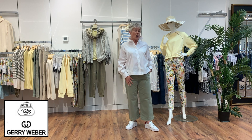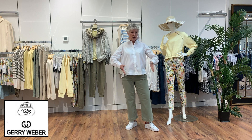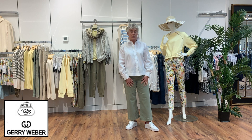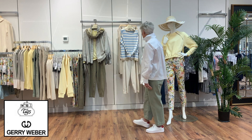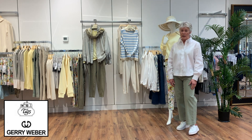These pants are called culottes — a wider leg, straight down, ankle length, nice brushed cotton. They just feel so good. Last week we talked about our UP collection, and we kept some of it in the line with Jerry Weber because it just happens to be the same colors.